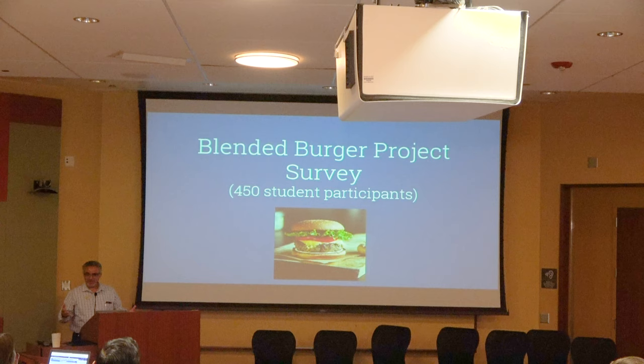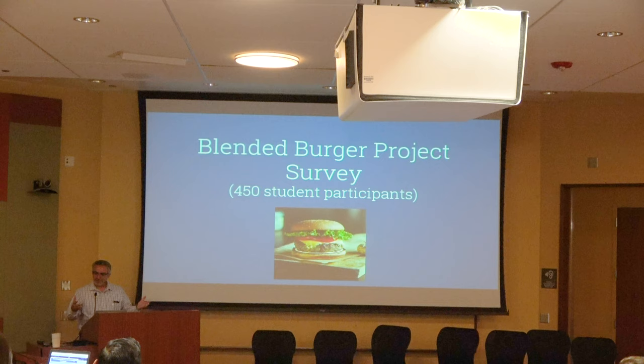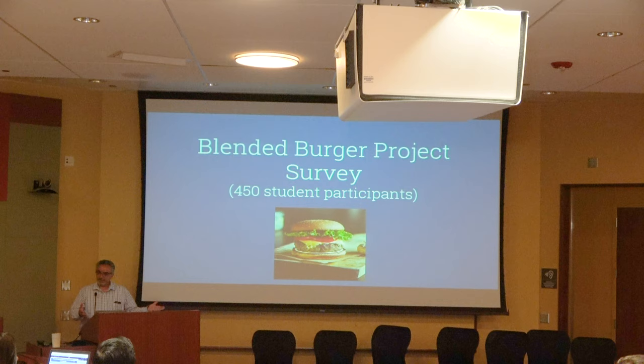They started serving the product in residential restaurants and waited for student feedback. Students sometimes don't notice posters — they're in a hurry, they grab a burger and eat it. So staff began asking students: did you know you just ate a mushroom blended burger? Did you notice a difference in taste? The students said they did not notice any difference, which meant the flavor profile was right and wouldn't put people off.